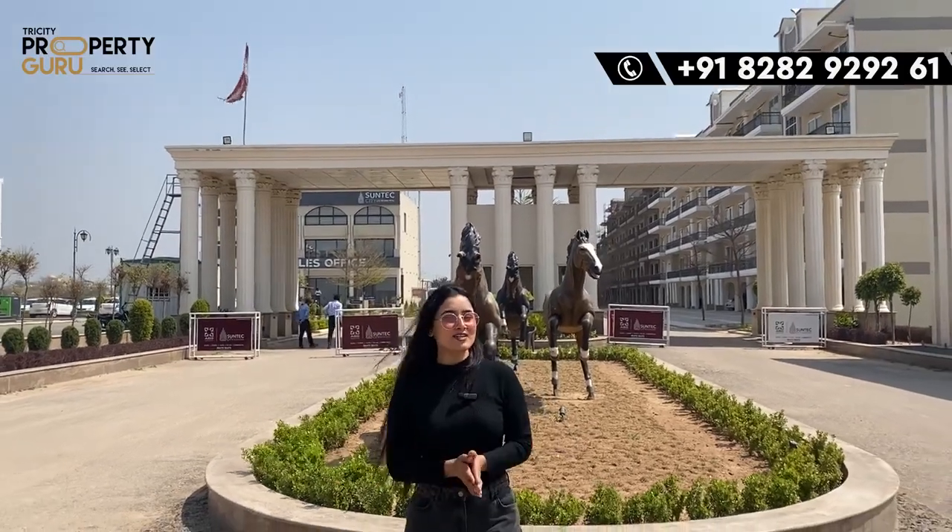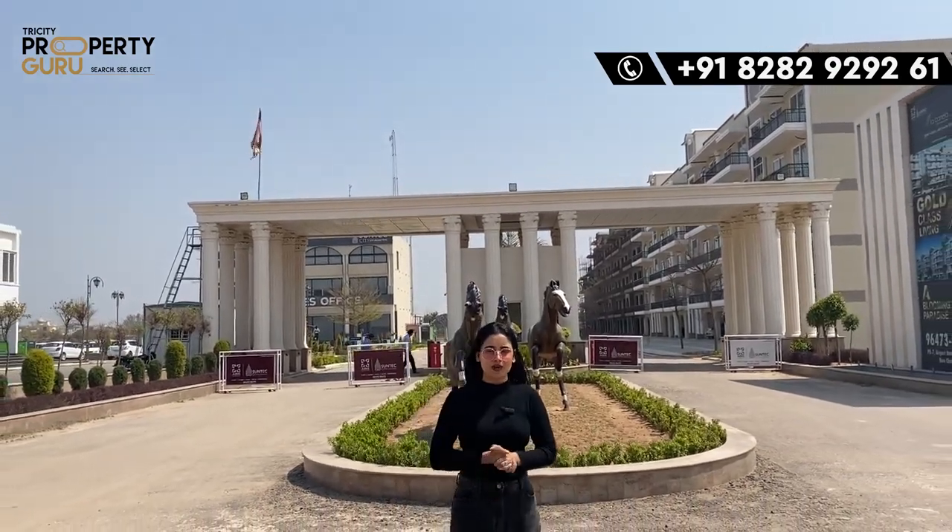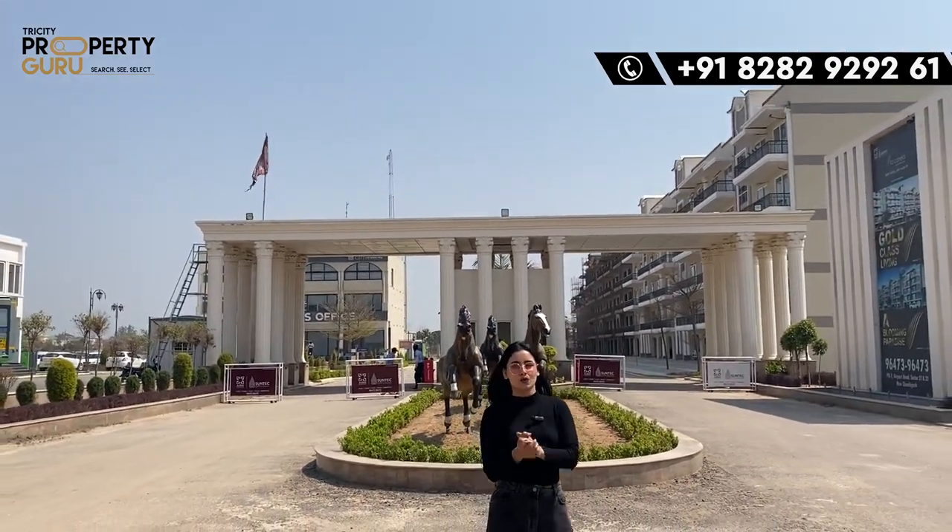Hey everyone, welcome back to our channel, Tricity Property Guru. I am your host, anchor Tarannu and I am back with another video.